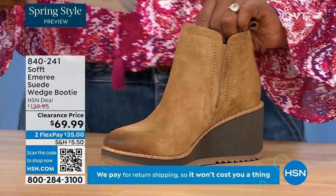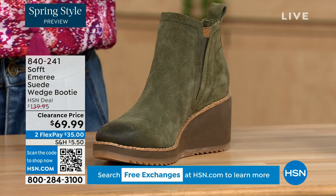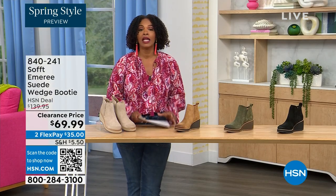There are only three dozen left in saddle — that's gonna go. We have it in fern, which is stunning, and then of course in black. This is on clearance — it's 50% off our regular HSN price. We originally brought it in sizes 6 to 11 including half sizes.